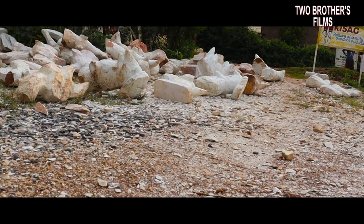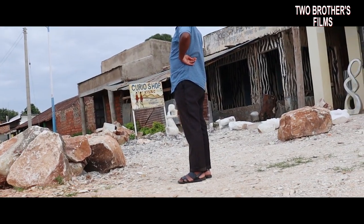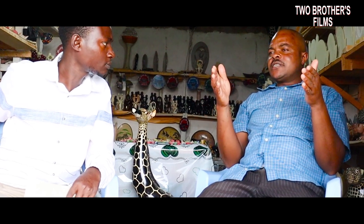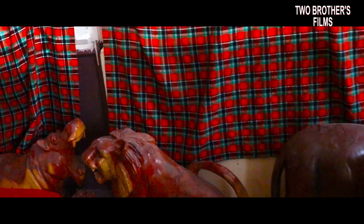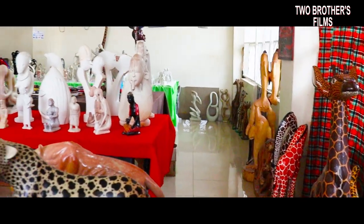In any business, the first thing we consider is raw material. You know soapstone — I think all over the world, this is where you can find these stones. So the reason why I got into soapstone is because there is an abundance of raw materials. And another reason is that this is the only place where you can find soapstone all over the world. So people receive visitors from all over the world to come and see this unique stone which is found here.